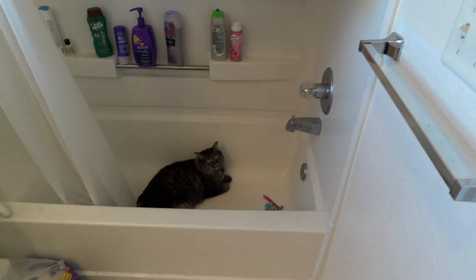And Loki is just chilling in the tub like a cutie. So that's my outfit of the day today — hope you enjoy it, and I'll see you soon. Bye!